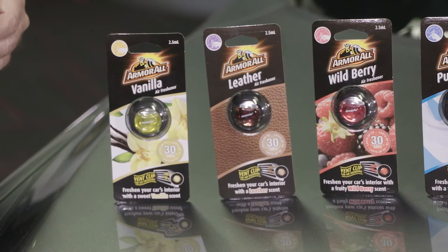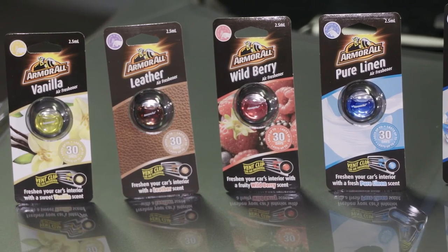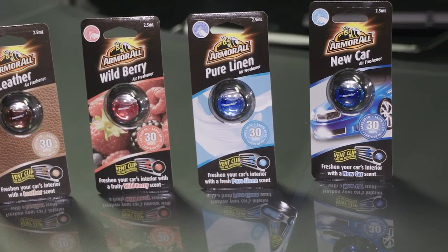The new range lasts up to 30 days and comes in five different fragrances: Vanilla, Leather, Wildberry, Pure Linen, and New Car.